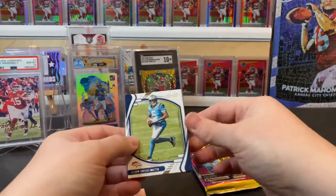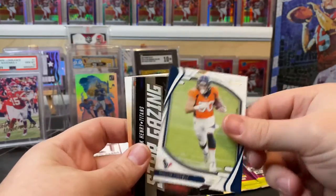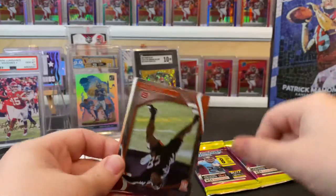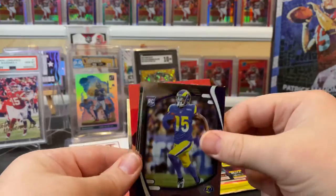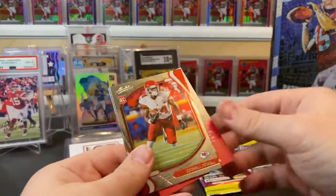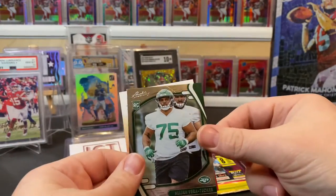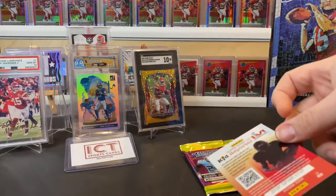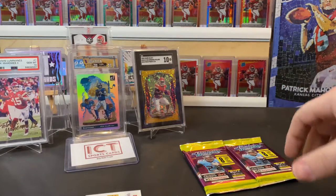Sixth pack — this one doesn't look thick: Teddy Bridgewater, Ryan Tannehill, Phillip Lindsay, a Stargazing Derrick Henry, Joseph Ossai rookie, Tutu Atwell, Ornel Powell — hopefully he gets a chance for my Chiefs — and Elijah Vera-Tucker rookie. Nothing crazy yet, even though this one felt a little heavy.